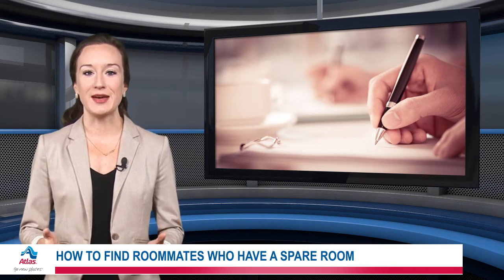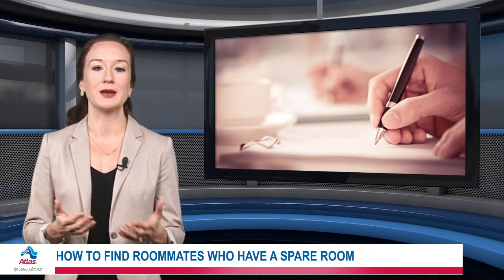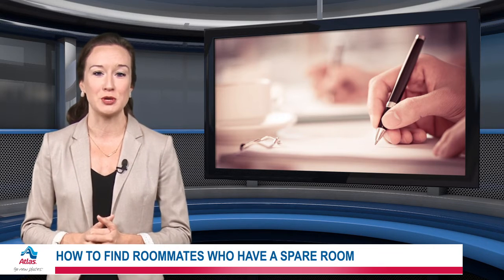Lastly, think about putting together a roommate agreement. It's not essential, but it could help you avoid miscommunications down the road.